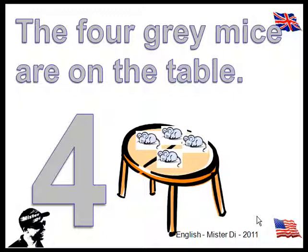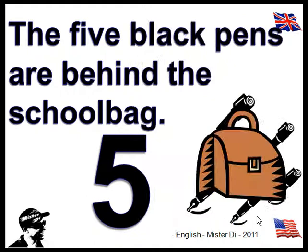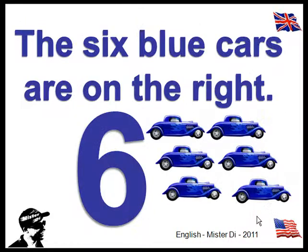The four grey mice are on the table. The five black pens are behind the school bag. The six blue cars are on the right.